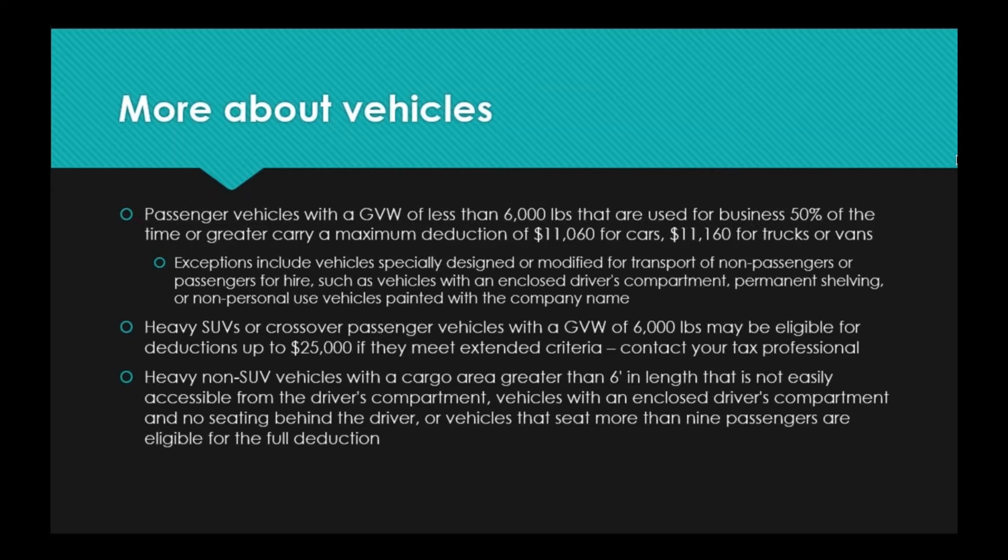Vehicles that are 100% eligible for this tax deduction are heavy non-SUV vehicles with a cargo area greater than six feet in length that is not easily accessible from the driver's compartment — your work trucks, cargo vans, and anything along those lines. Also 100% eligible are vehicles with an enclosed driver's compartment and no seating behind the driver, or vehicles that seat more than nine passengers — such as transport vehicles for a nursing home, church, or private school. There's a lot of nuance with vehicles, so talk with your tax professional for the details.